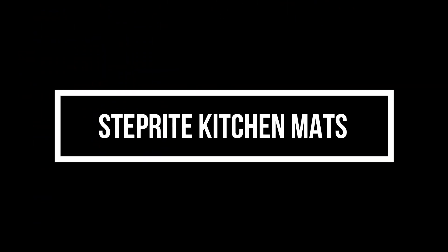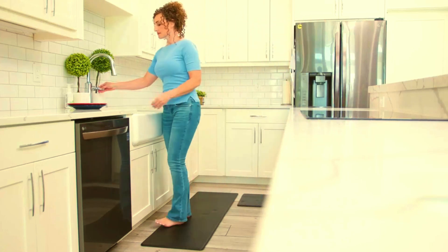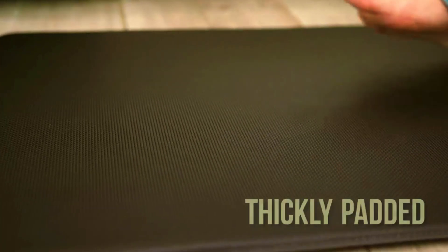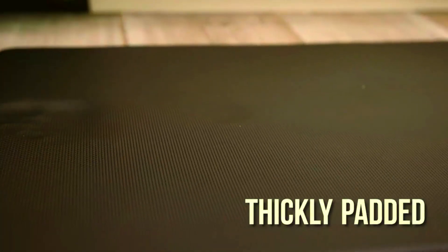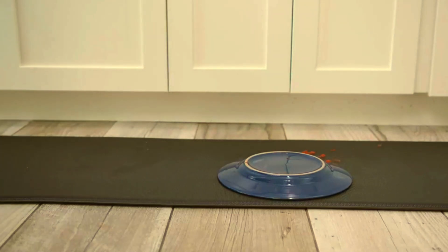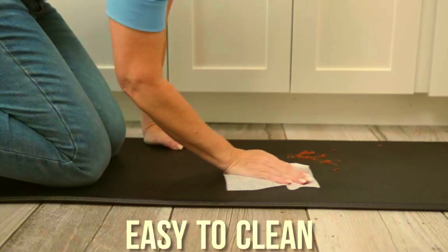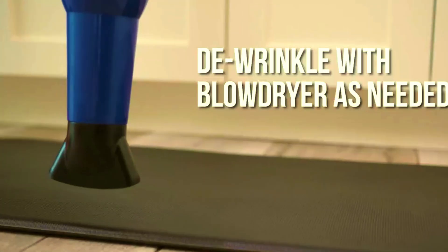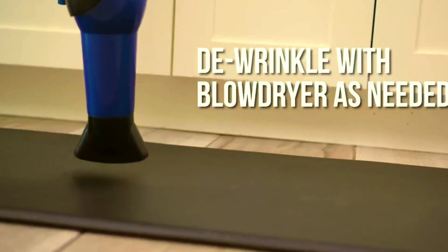StepRite Kitchen Mats. Upgrade your kitchen or workspace with the StepRite Cushioned Anti-Fatigue Kitchen Mat Set. This two-piece set is designed to enhance comfort and reduce fatigue while standing for extended periods. Whether you're cooking in the kitchen, working at your standing desk, or moving around your home, these mats provide the perfect blend of support and style. Made with a soft, cushioned surface, the StepRite mats relieve pressure on your feet, legs, and back, allowing you to stay comfortable during daily tasks.